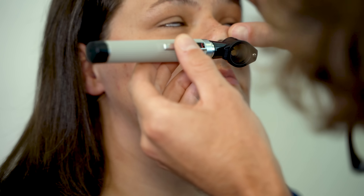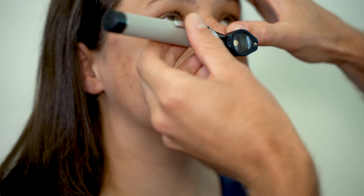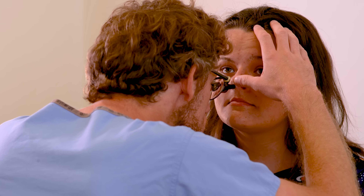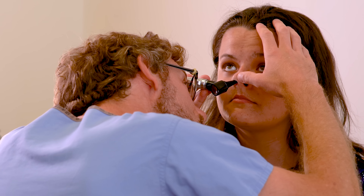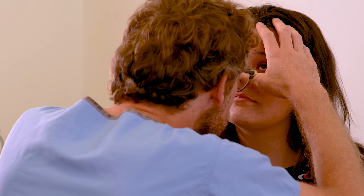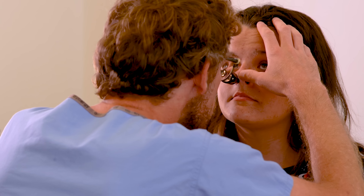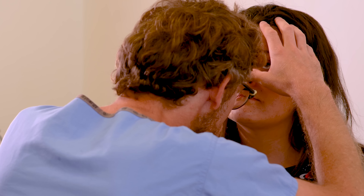I'm going to check the same on the opposite side. Checking around Little's area — that seems fine. Can't see any signs of bleeding there. The turbinates look good and there's no problems there with polyps that I can see.